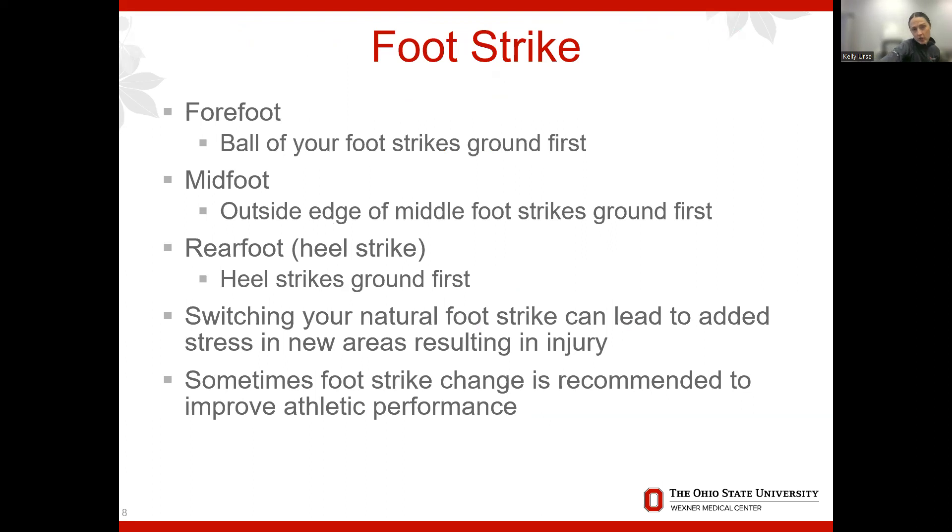Talking about foot strikes — how your foot hits the ground when walking or running. Forefoot strike is where the ball of your foot hits first, typical of sprinters. Mid-foot is where the middle part hits first. Rear-foot is where the heel strikes first, which is common for walkers doing heel-to-toe contact. Mid-foot to forefoot strikes are more common for runners. We all have a natural foot strike, and research suggests we shouldn't try to change it too much; if you do switch, do it with professional guidance and strength training.